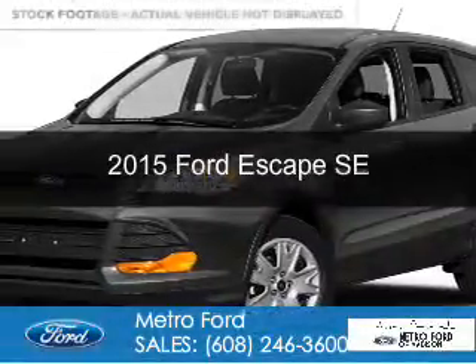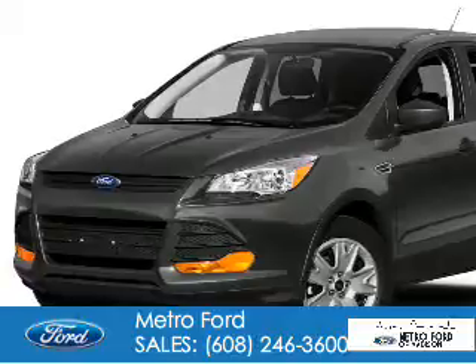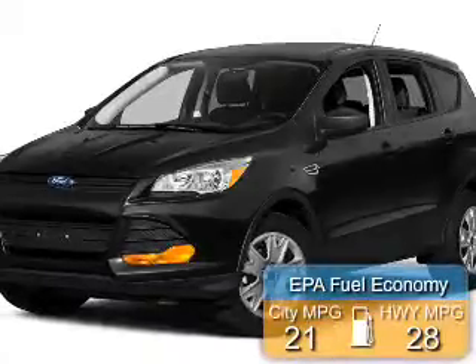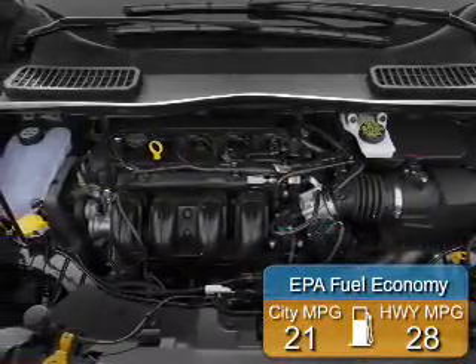This is a used 2015 Ford Escape. It's powered by four-wheel drive, a two-liter, four-cylinder engine, and a six-speed automatic transmission. Great fuel efficiency saves you money by requiring fewer trips to the gas station.